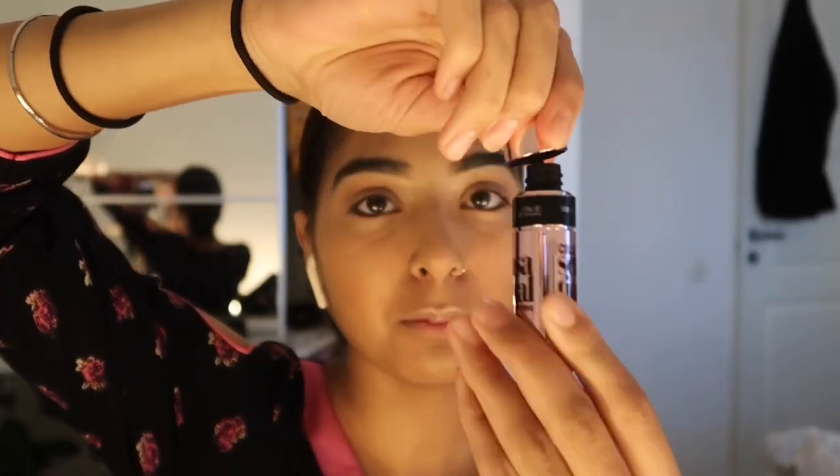Now going in with mascara. A tip: you don't pump it, you swirl it, and then you get so much more product on the wand.